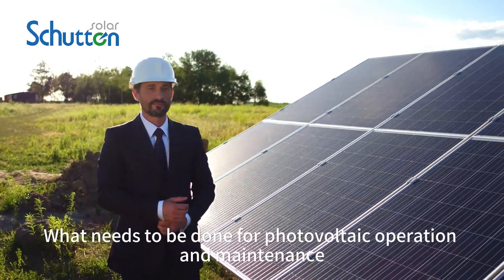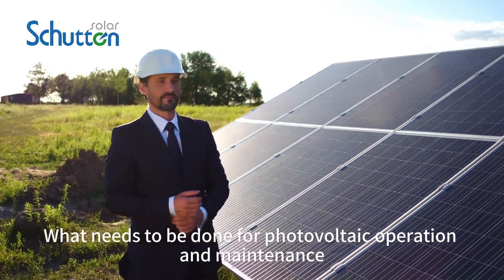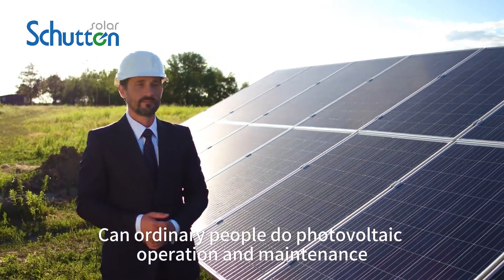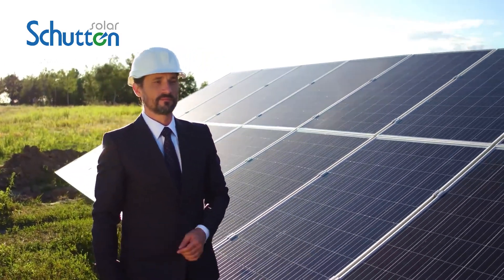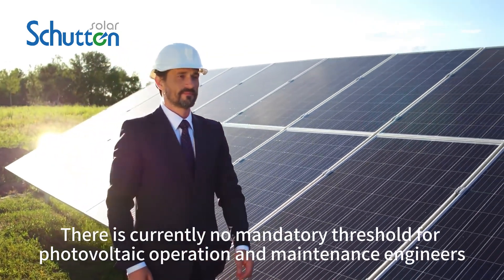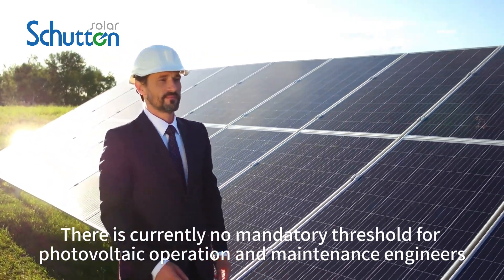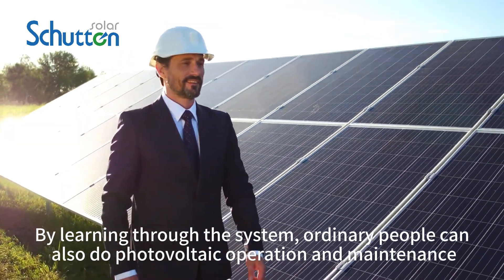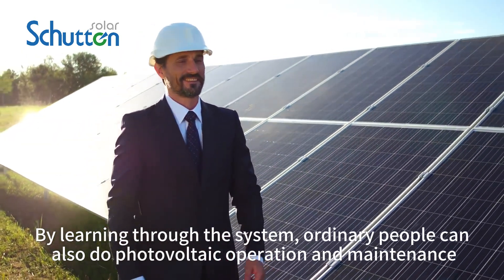Many people are curious: what needs to be done for photovoltaic operation and maintenance? Can ordinary people do photovoltaic operation and maintenance? There is currently no mandatory threshold for photovoltaic operation and maintenance engineers. By learning through the system, ordinary people can also do photovoltaic operation and maintenance.